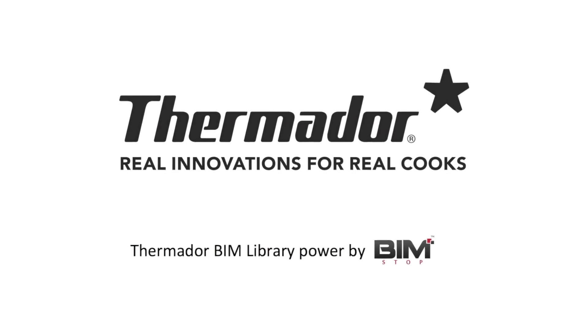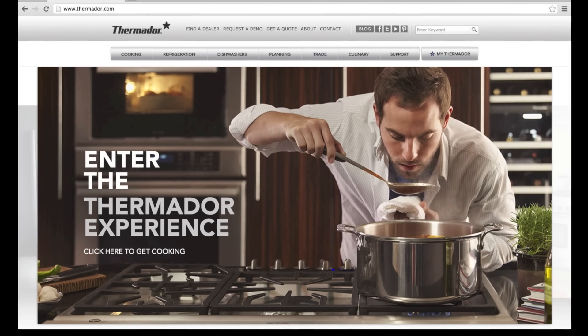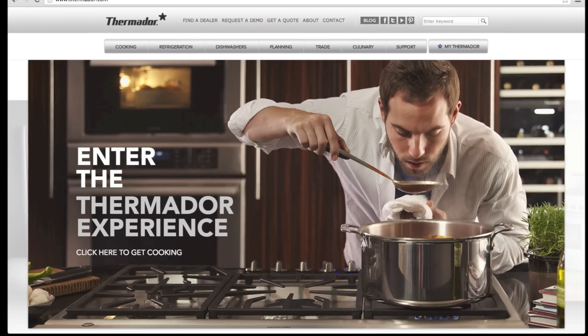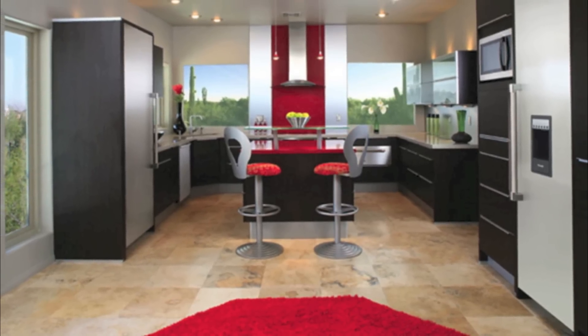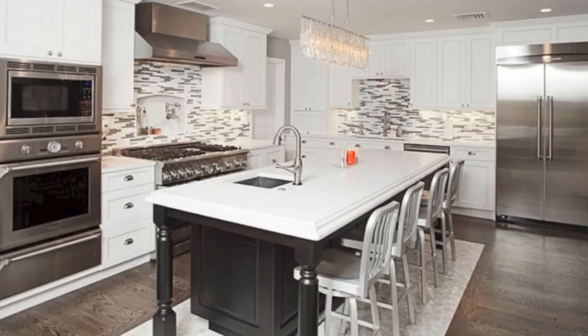Welcome to the Thermador BIM and CAD Library, brought to you in association with BIMSTOP. Thank you for choosing Thermador. Now we can help you browse the BIM files to get the correct Thermador product specified in your project.